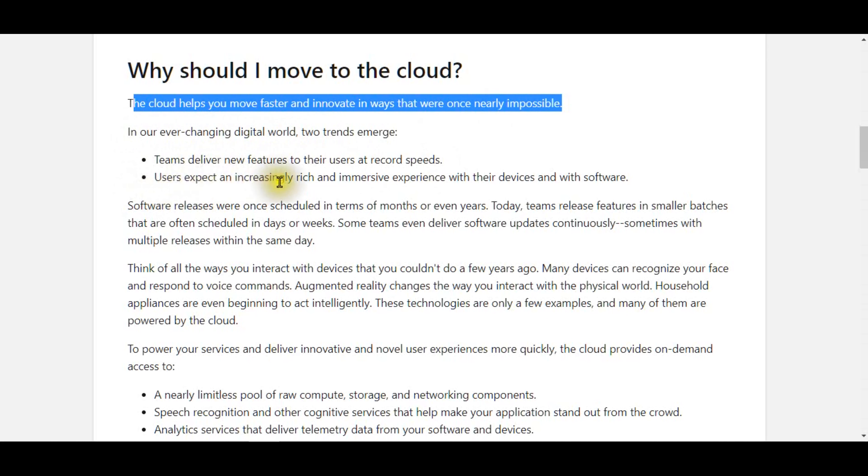Software releases were once scheduled in terms of months or even years. Today, teams release features in smaller batches, often scheduled in days or weeks. Some teams even deliver software updates continuously, sometimes with multiple releases within the same day.